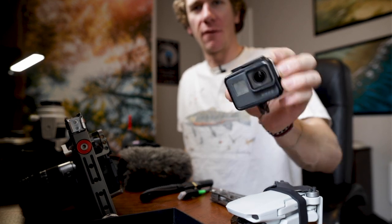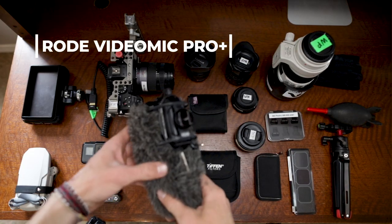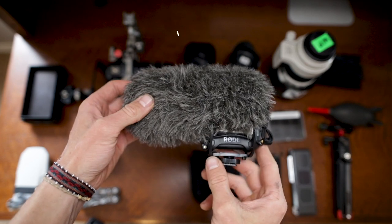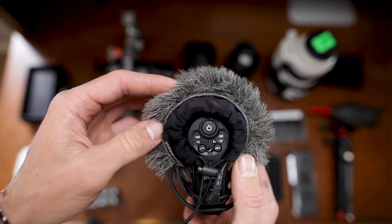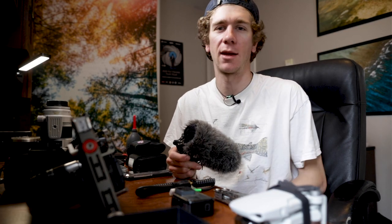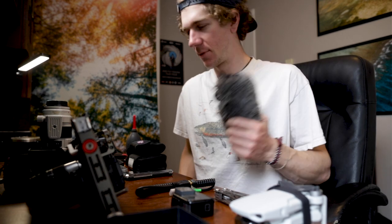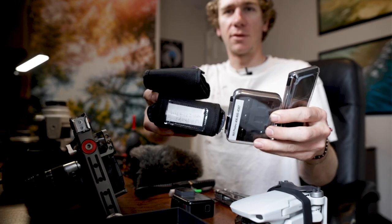Next we got the GoPro — pretty self-explanatory. I've got my HDMI cord for the Atmos, and the infamous Rode VideoMic Pro Plus. It's a shotgun mic, battery lasts forever, and the best part is I don't have to actually turn it on — when it's plugged into the camera and you turn on the camera, this turns on too. I've had times where I'd hit record, get a sick clip, go back and there's no audio because I forgot to turn on the mic. This mic totally solves that problem.